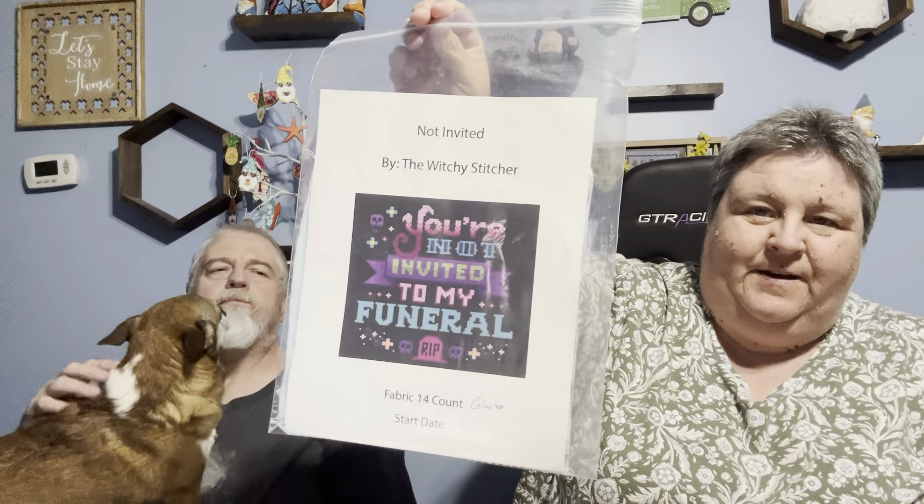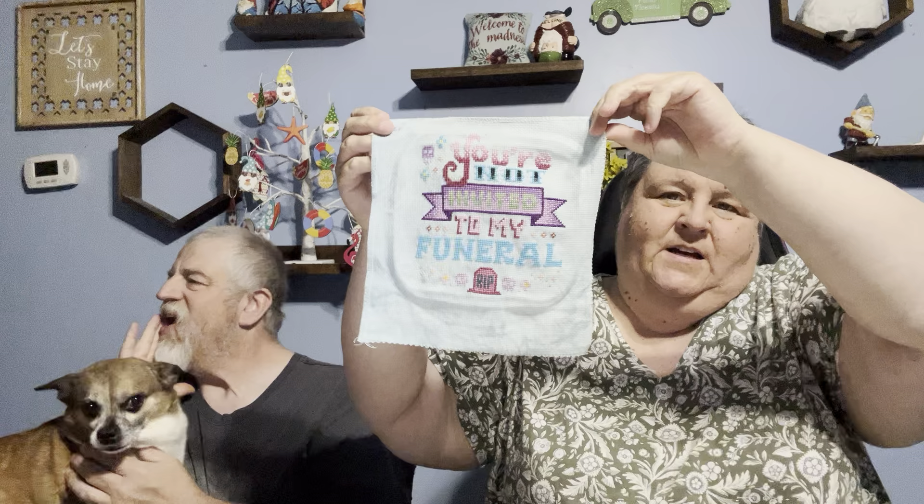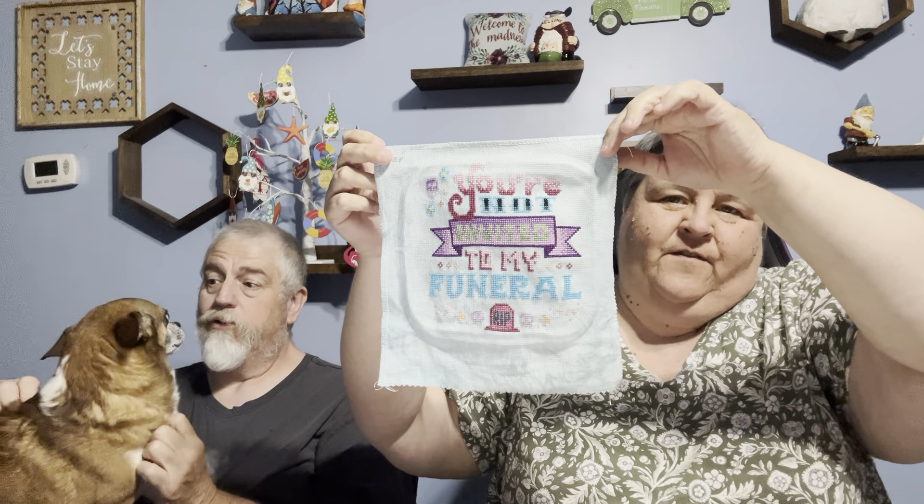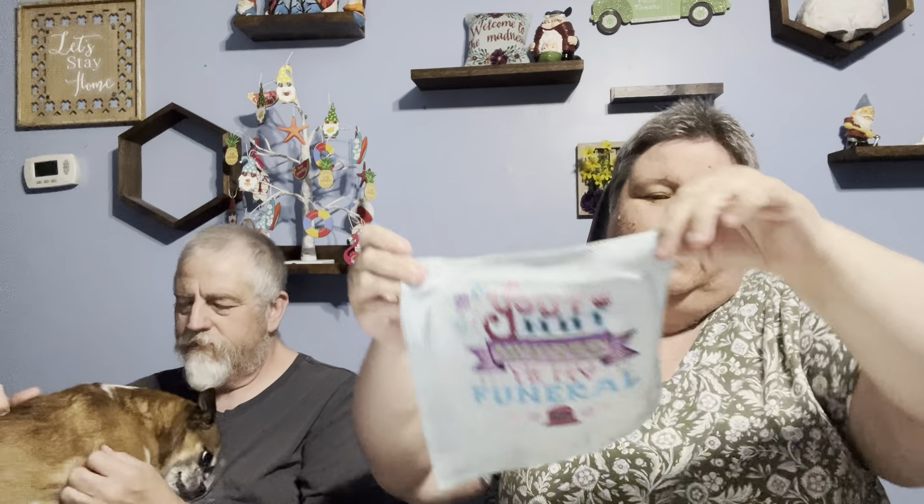And then we have this one — guess what, guys? We have a finish! It's finished. Becca is so happy that it's done. Now we've got to figure out if we're going to make it into a pillow or something for her to hang on her wall. She gets to decide that, but that is a finish.